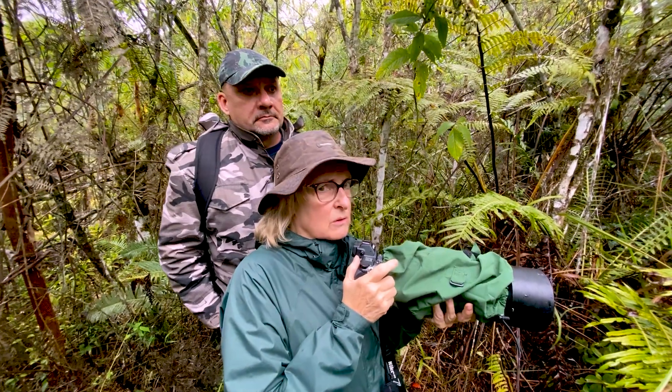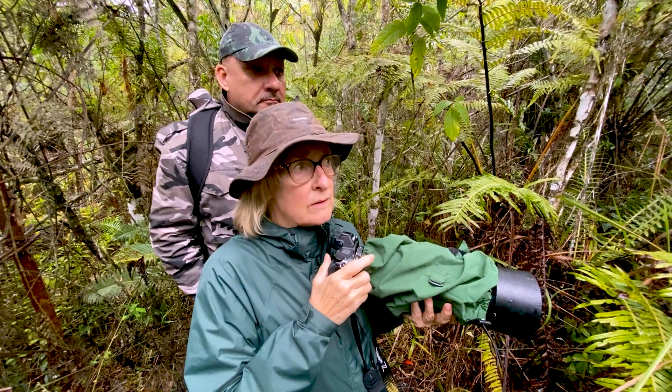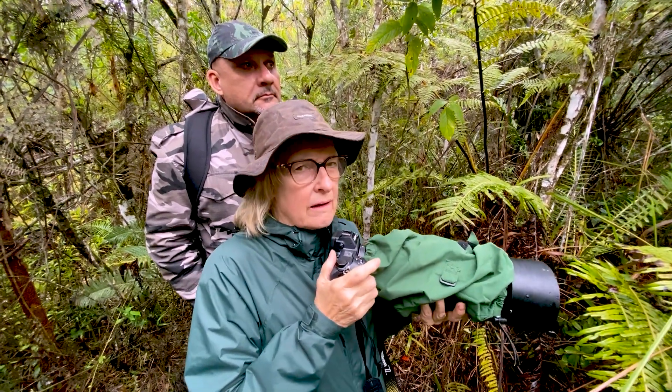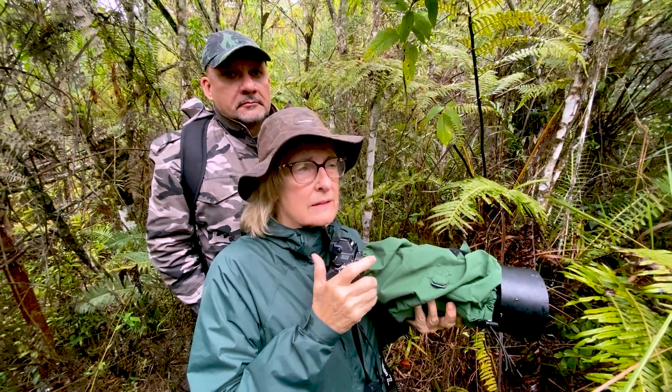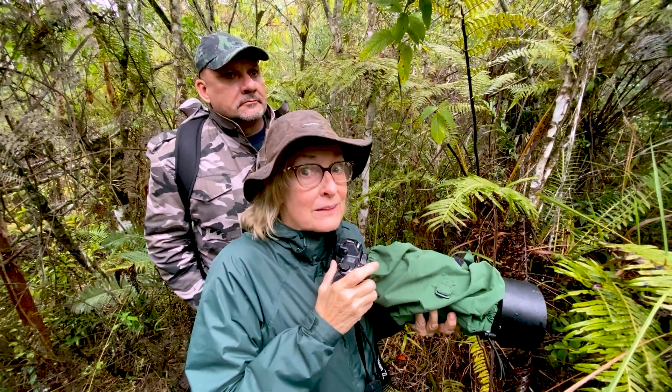There's a plovercrest that's feeding on these flowers over here. I'm just waiting for it to come back. I have my camera settings all ready to try to get a flying shot on that flower. Let's see if we can do it.